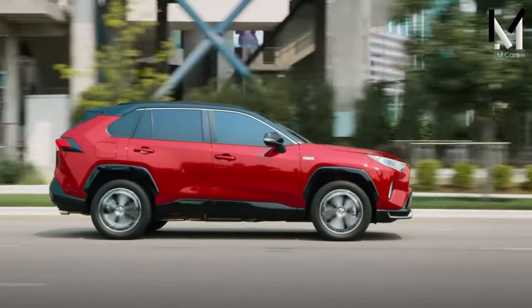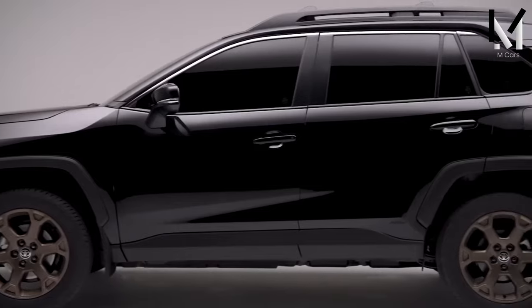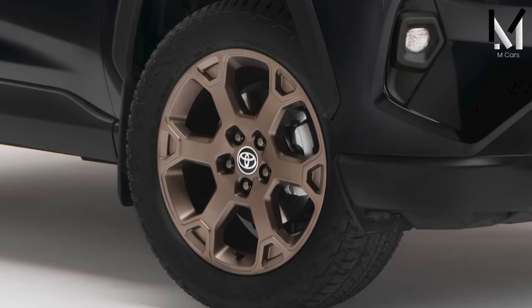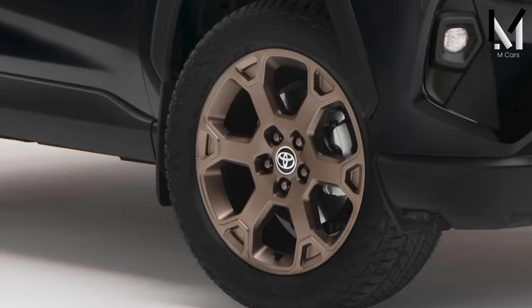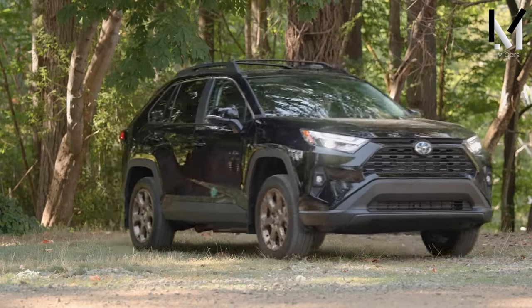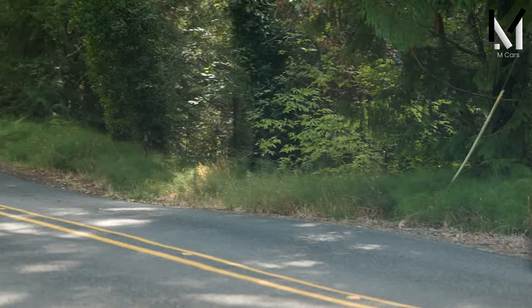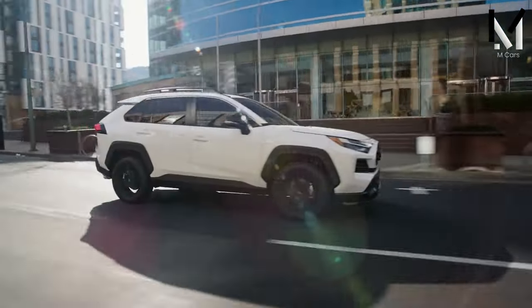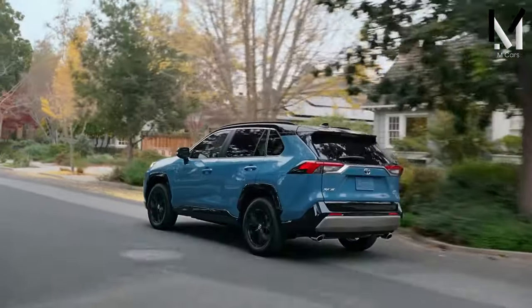The $925 optional all-weather package on the Adventure trim combats cold weather with a heated leather steering wheel, heated front seats, and rain-sensing wipers. Perhaps the most useful feature is the thaw-out function — a row of heating elements along the windshield quickly melts ice and frees the wipers, reducing the chance of them breaking.